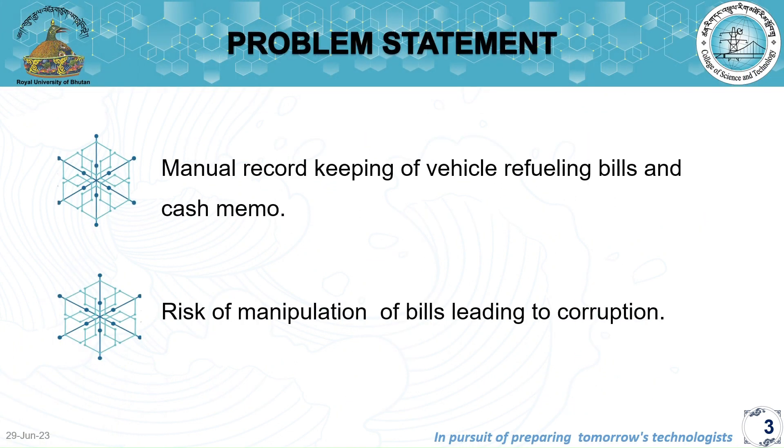Starting with the problem statement: manual record keeping of vehicle refueling bills and cash memos can pose a risk of manipulation, which can ultimately lead to corruption. Corruption can occur in various ways. For example, some drivers may intentionally manipulate the details on a fuel bill to inflate the amount, allowing for personal gains or kickbacks.